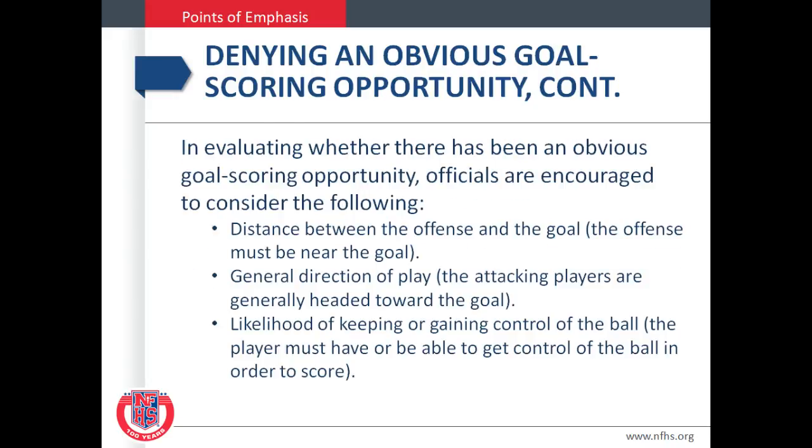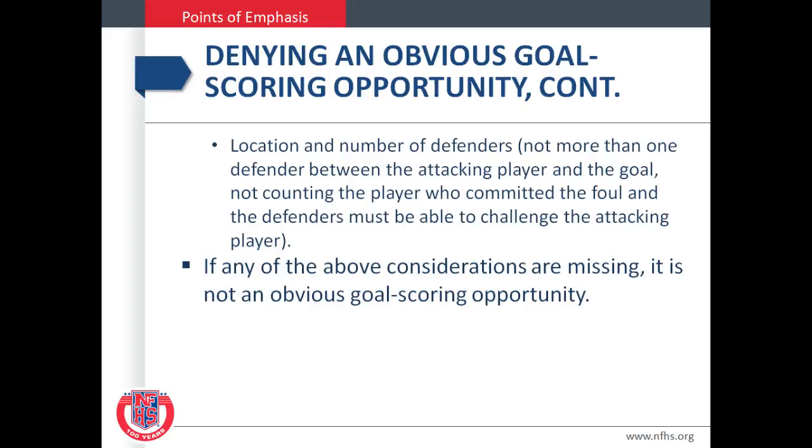In evaluating whether there has been an obvious goal scoring opportunity, officials are encouraged to consider the following: distance between the offense and the goal — the offense must be near the goal; general direction of play — the attacking players are generally headed towards the goal; the likelihood of keeping or gaining control of the ball — the player must have or be able to get control of the ball in order to score; the location and number of defenders — not more than one defender between the attacking player and the goal, not counting the player who committed the foul, and the defenders must be able to challenge the attacking player. If any of the above considerations are missing, it is not an obvious goal scoring opportunity.